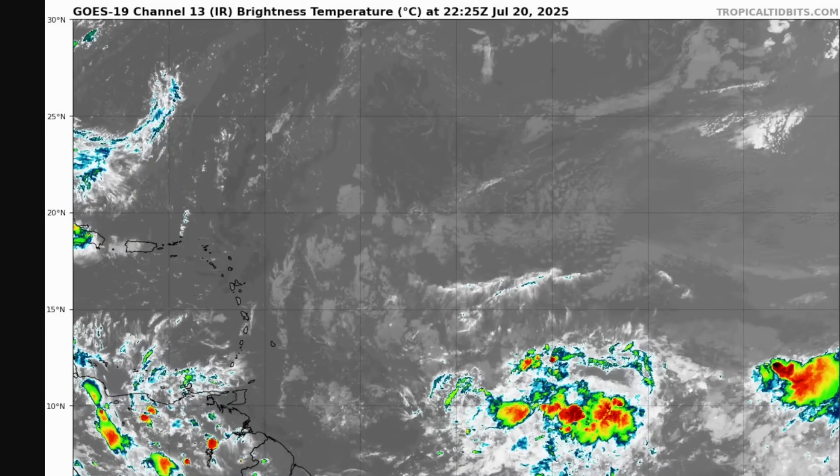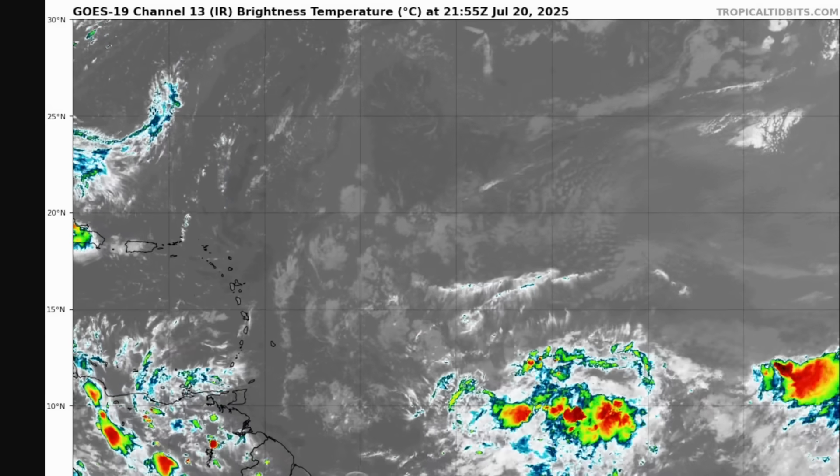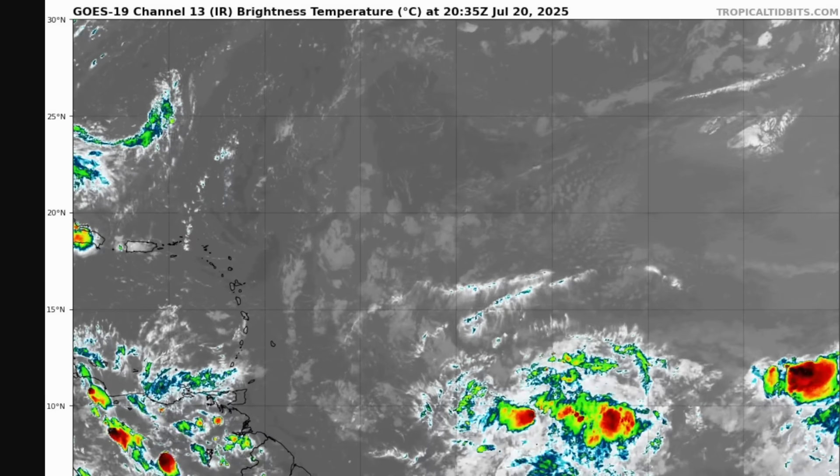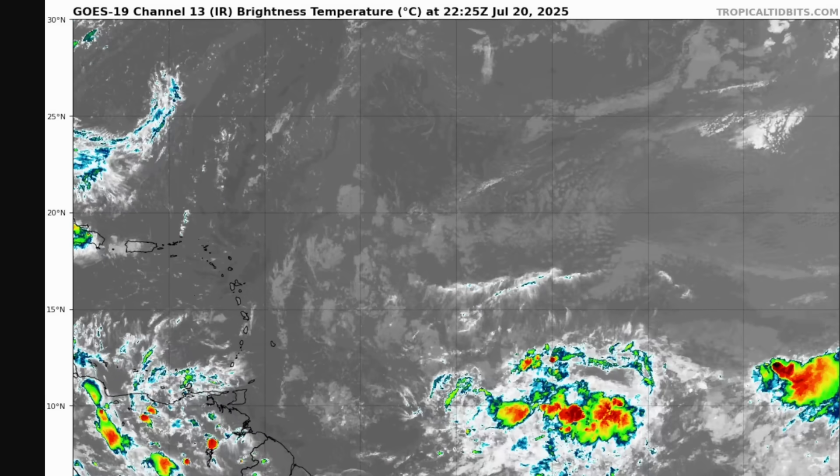This tropical wave will be heading toward the Caribbean over the next 72 hours, but what happens after this is where things get interesting, because this is only one of several important weather patterns to watch in the tropics over the next couple weeks.